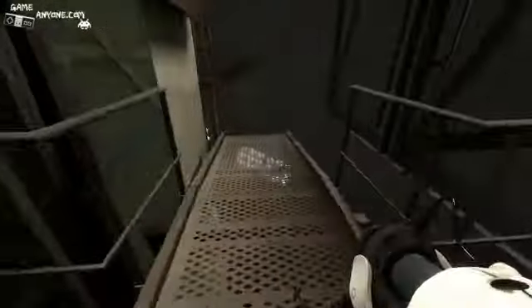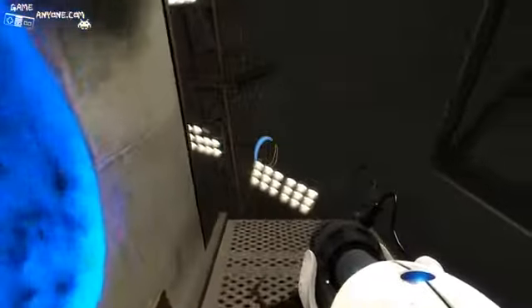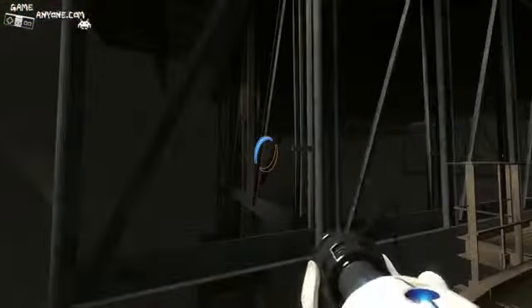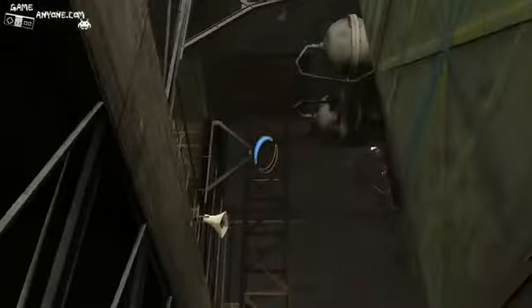Next test chamber is that way. Well, we're gonna need to figure out a way to get across there. We got a wall here. I think I can hit that. Alright, well, I got this. But I gotta figure out where to put another portal — up there maybe? Hmm. Nope, doesn't look like it.